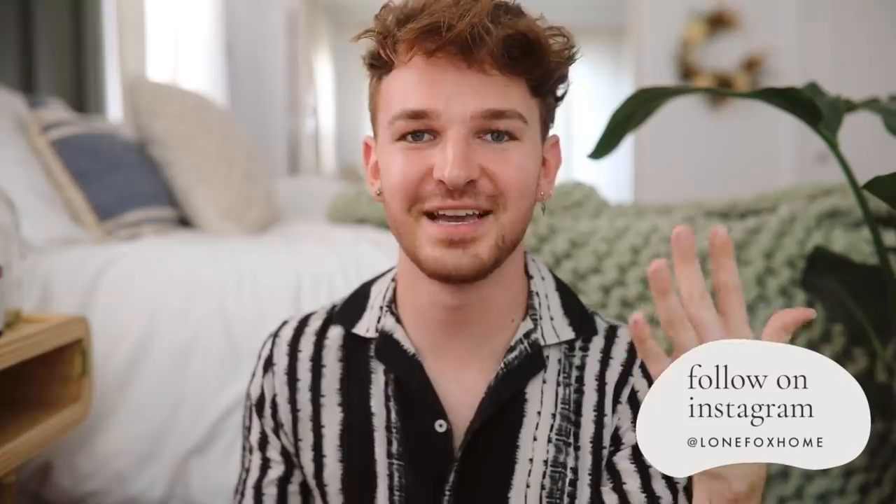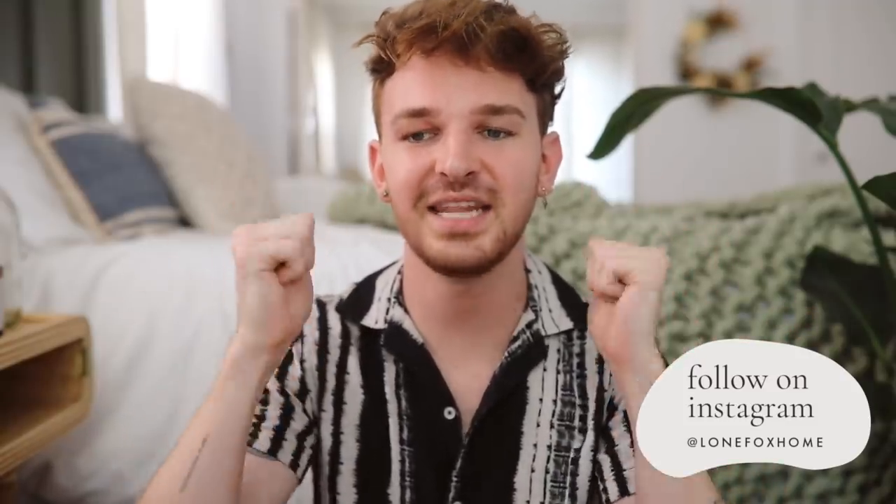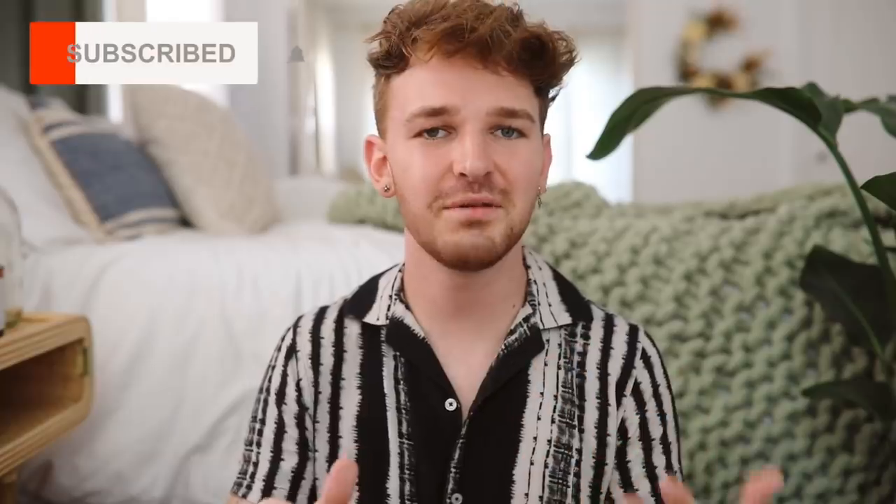And that finishes off today's video! I hope you enjoyed these projects — I absolutely love how they all turned out. If you liked them as well, definitely give this video a thumbs up and let me know which project was your favorite in the comment section below. Thank you so much for watching, don't forget to subscribe for new home decor and DIY content every single week, and I will catch you guys in my next one — bye!